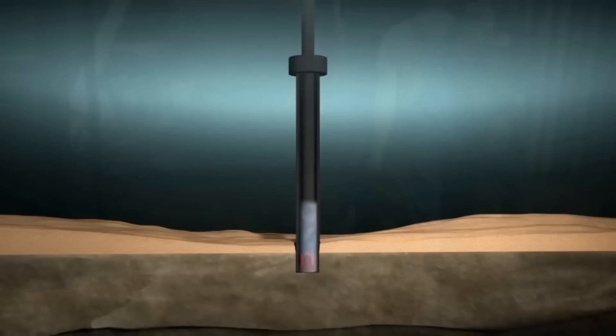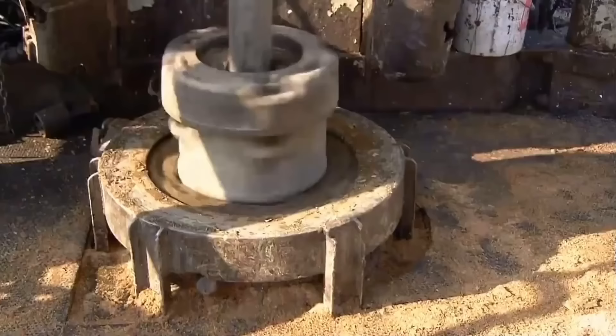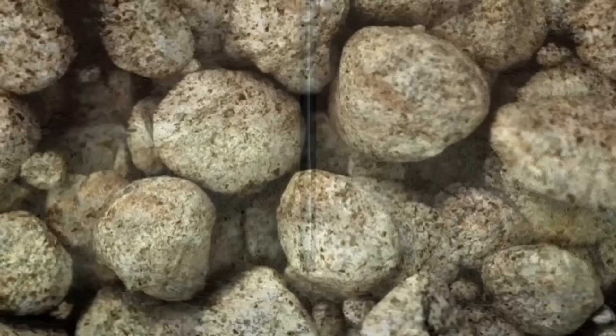The mud is pumped down through the drill pipe, and it flows out through small openings in the drilling bit, forming a slurry that carries away the rock cuttings. This work is noisy and highly dangerous. The drill pressure must be carefully regulated — too low and it won't be able to cut through the rock; too high and it could break.